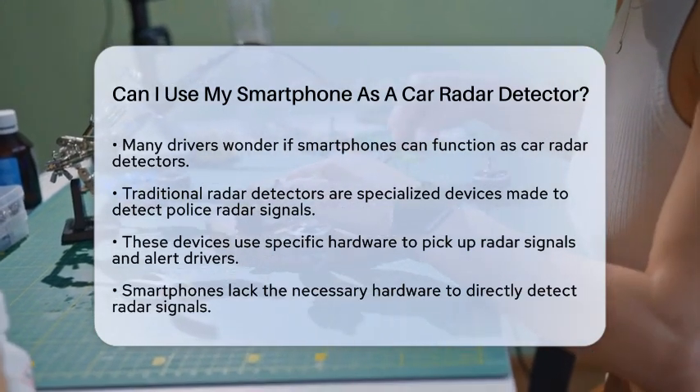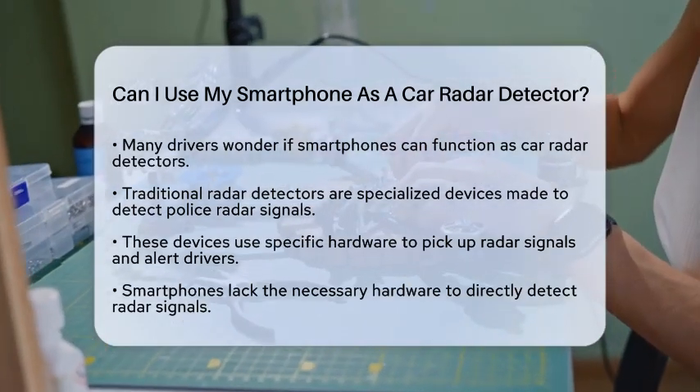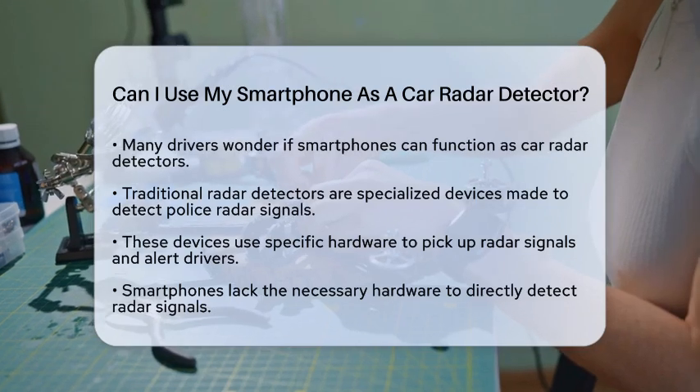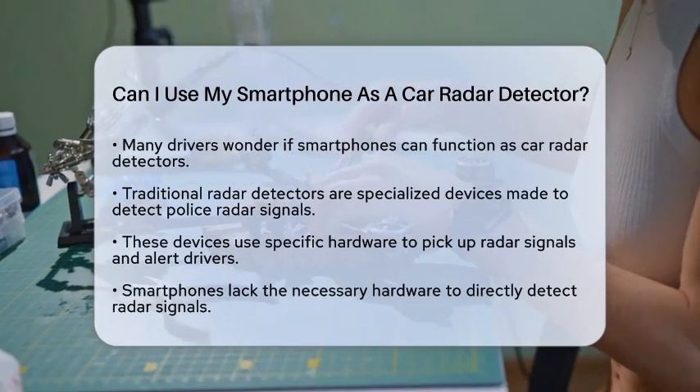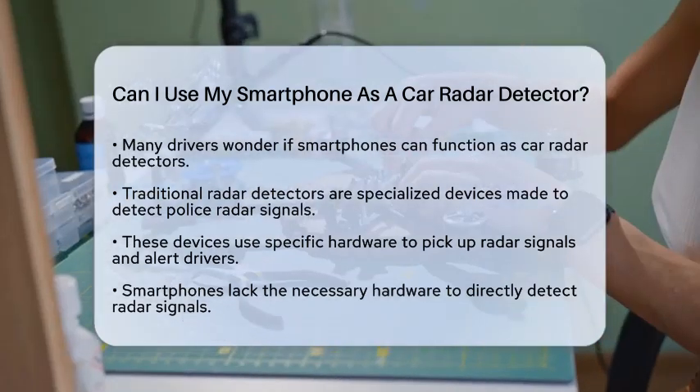Traditional radar detectors are specialized devices. They are built specifically to detect police radar signals, which operate at certain frequencies. These devices use dedicated hardware to pick up these signals and alert drivers when they are in range.